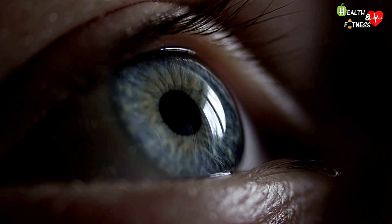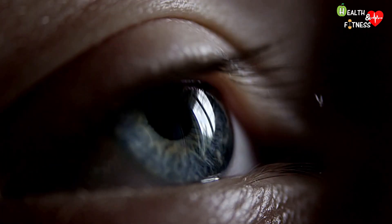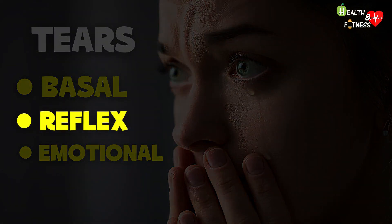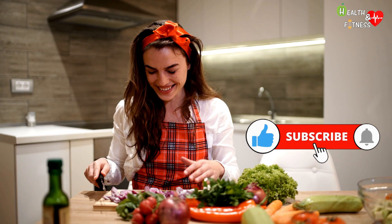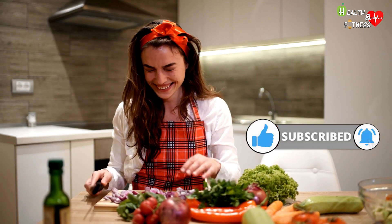Basal tears are used to keep your eyes lubricated and nourished, to prevent them from drying out completely. Reflex tears serve as a defense mechanism when your eyes are exposed to irritants, such as smoke, bright light, perfumes, or when we cut an onion.